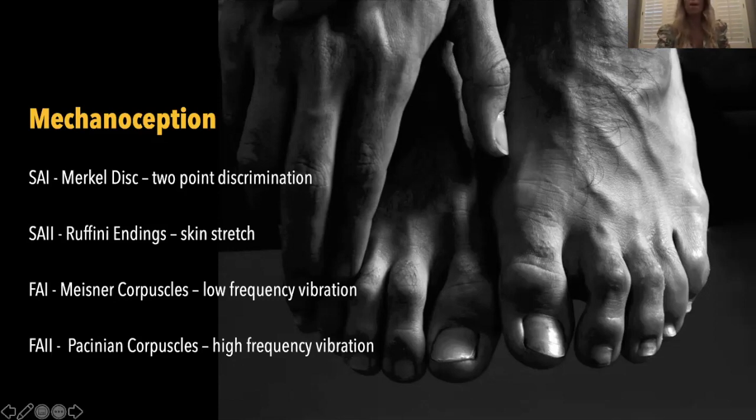FA1 and FA2 are both sensitive to vibration. FA1 is low frequency vibration and FA2 is high frequency vibration.